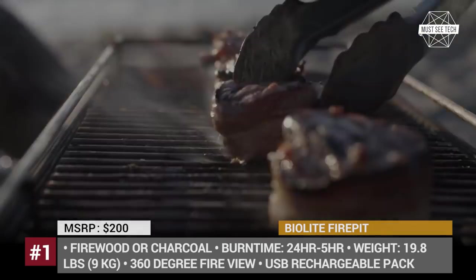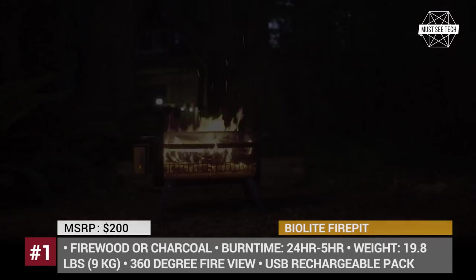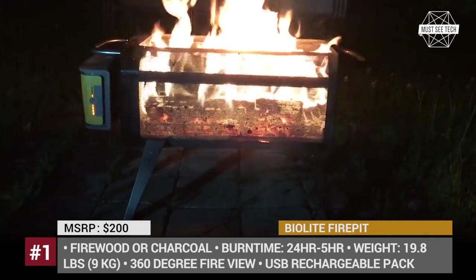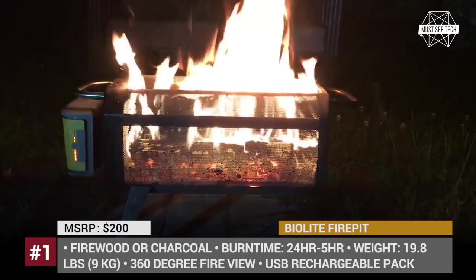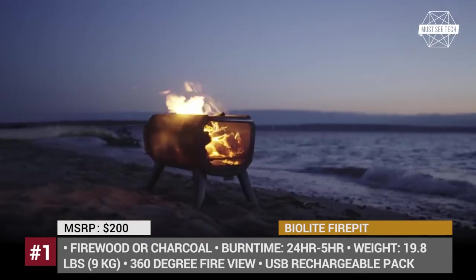If charcoal is used as fuel, the fire pit could be transformed into a hibachi-style grill. The USB rechargeable pack with a 10 Ah capacity that powers your fire could also serve as a power bank at the same time. If you are interested in innovative camping gear solutions or would like to learn about vacation vehicles, make sure to follow the links in the description and information cards.